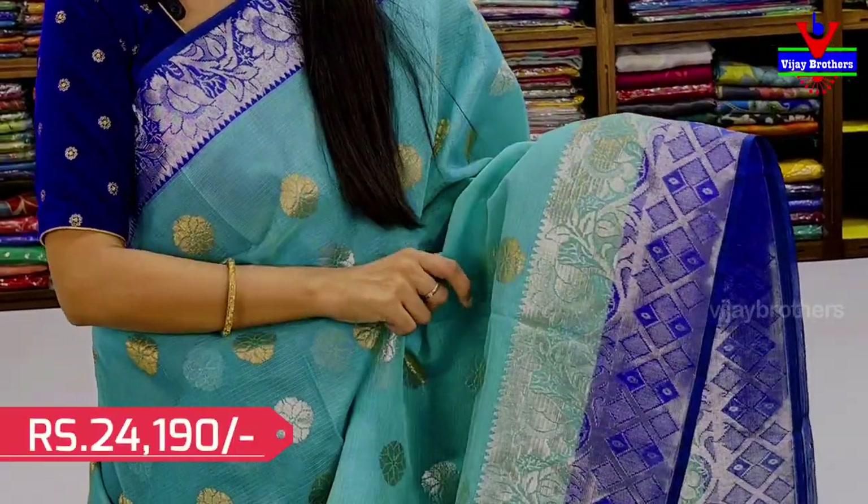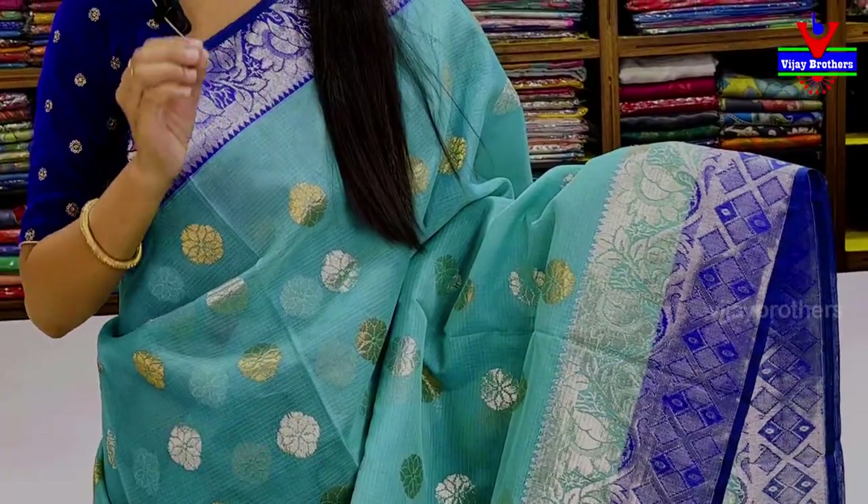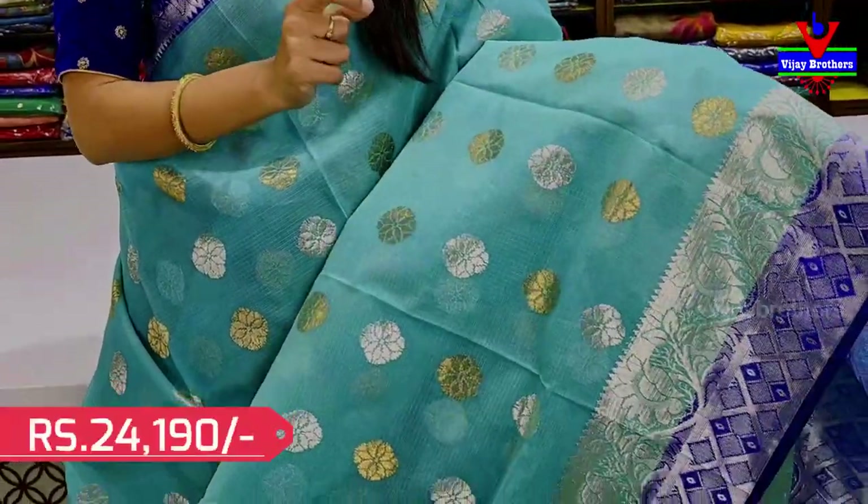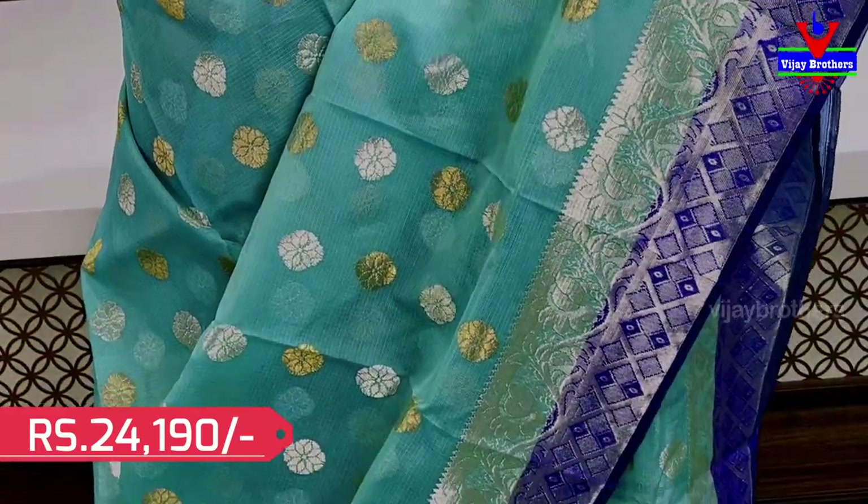The border measures 6 to 7 inches and 3 to 4 inches. The body pattern has gold and silver zari weaving. I use a circle and floral pattern.